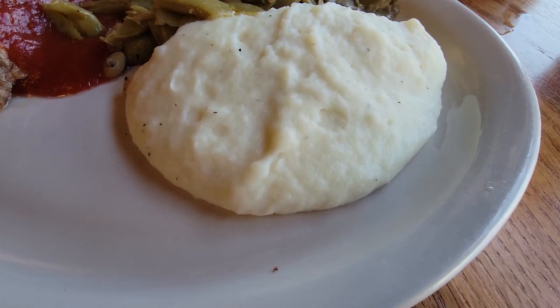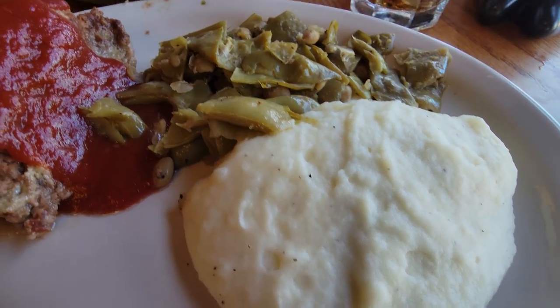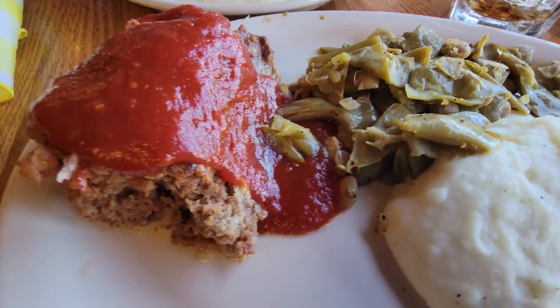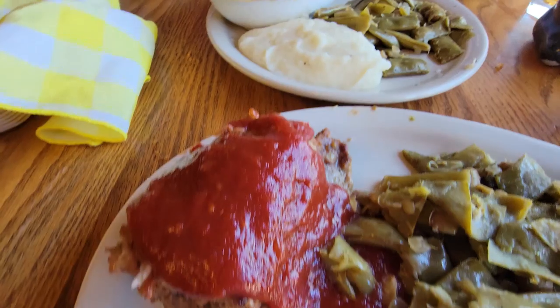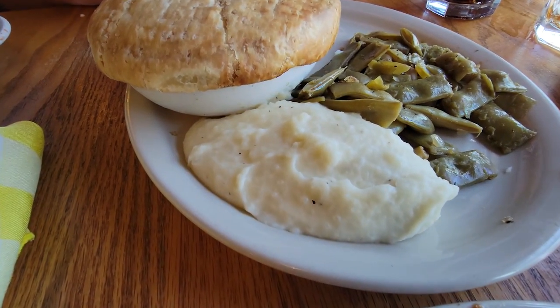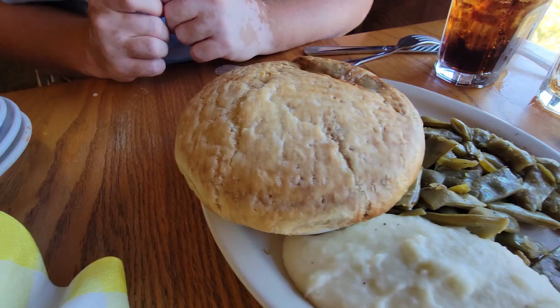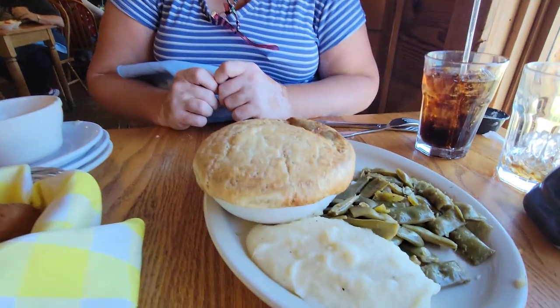I got some mashed potatoes, looking good, and that Southern-style green beans. I got the meatloaf — oh boy! And then Dawn, she's got the mashed potatoes and green beans. She has the pot pie. Looking good — I bet there's a bunch of goodness on the inside of that pot pie.